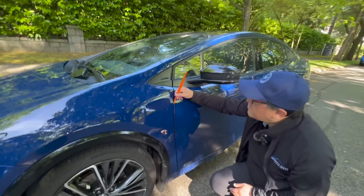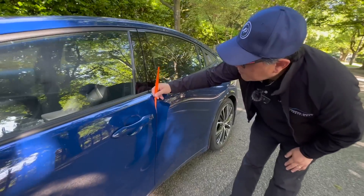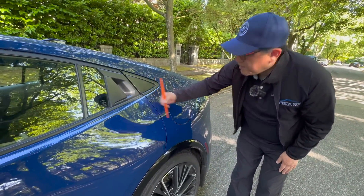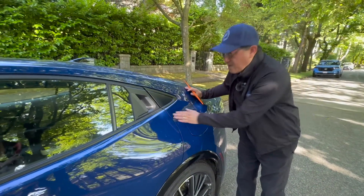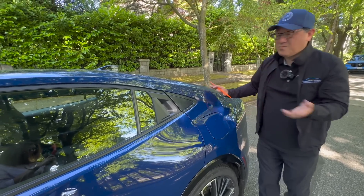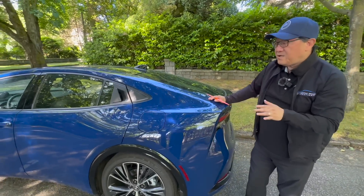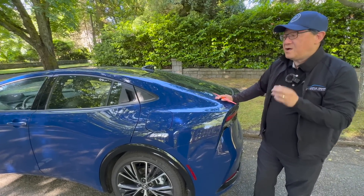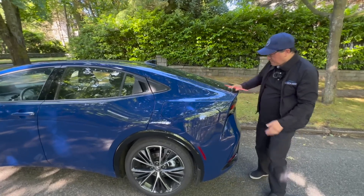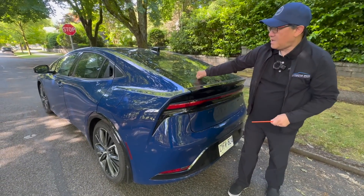Between the front fender and the front door is 3.2 millimeters, and this is 3.3 millimeters. And in the back, also 3.2 millimeters — so very consistent. The gaps are one of the best in terms of alignment and in terms of size, because most small cars are between four to four and a half millimeters. Not too many cars in this price range can boast quality this good where the gaps are basically less than 3.5 millimeters.